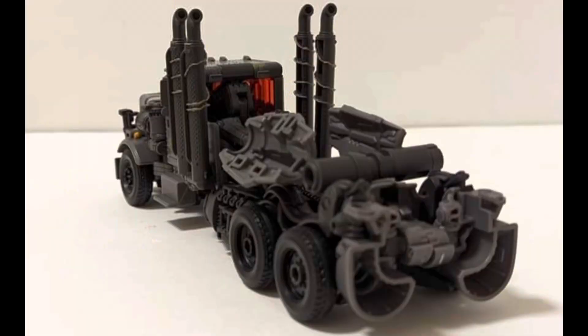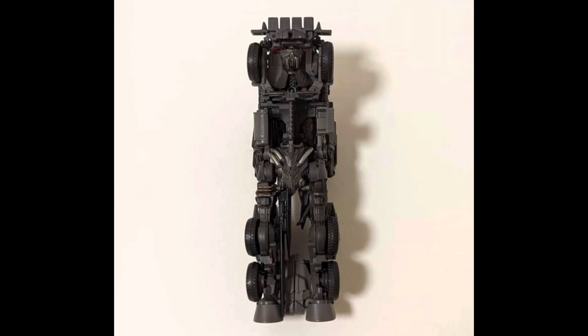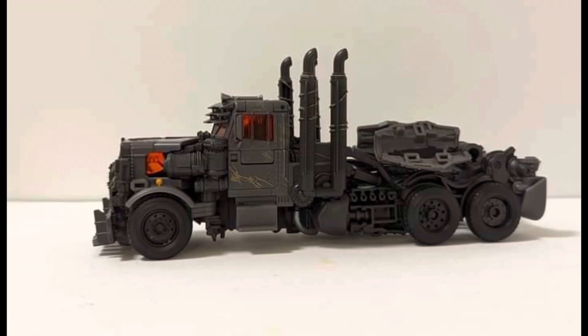I don't know if the truck mode is mistransformed or if that's how it's supposed to be, open in the back. But we have better images of the truck from all sides. Looking at the truck — yeah, this is looking all right. I like it. The truck mode is amazing.